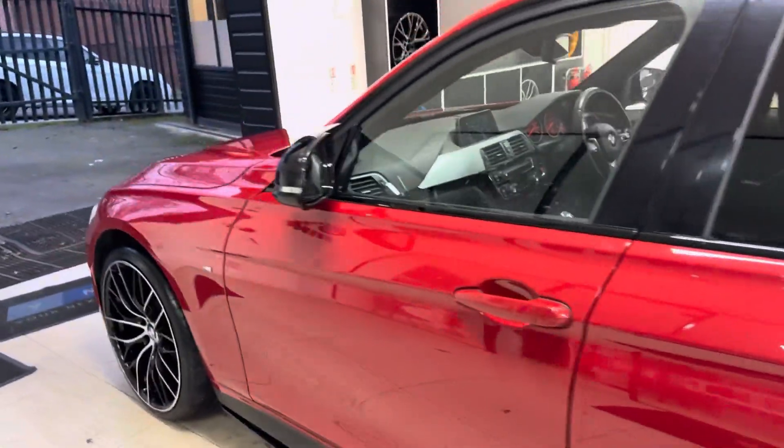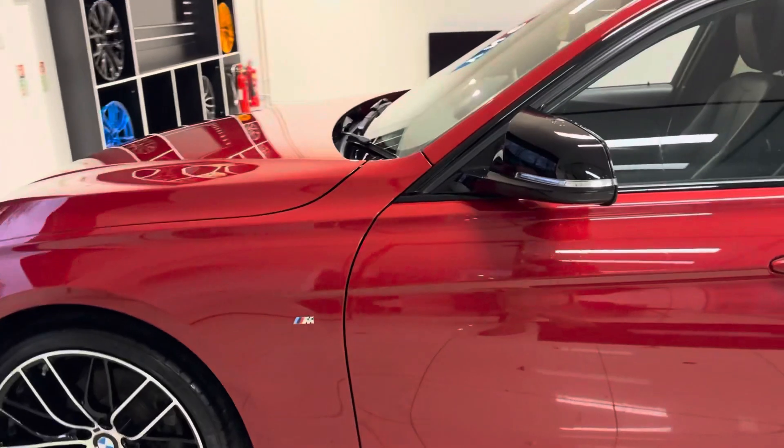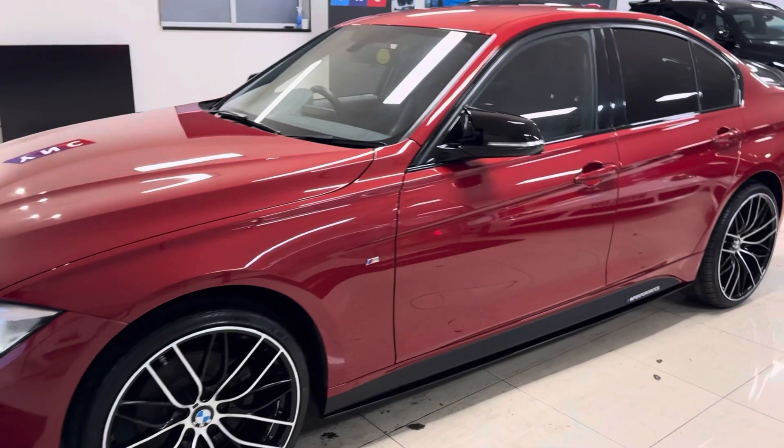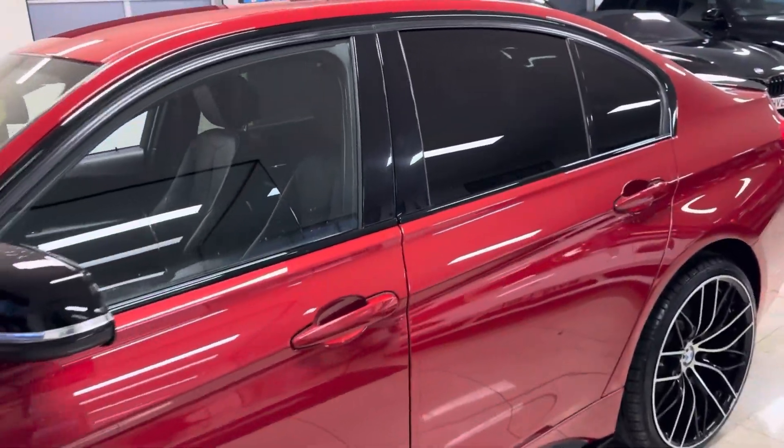Around at the passenger side, as you can see, it's been kept in fantastic condition. The Melbourne Red certainly is a standout colourway for the 3 Series, especially when paired with the in-house enhancement kit.